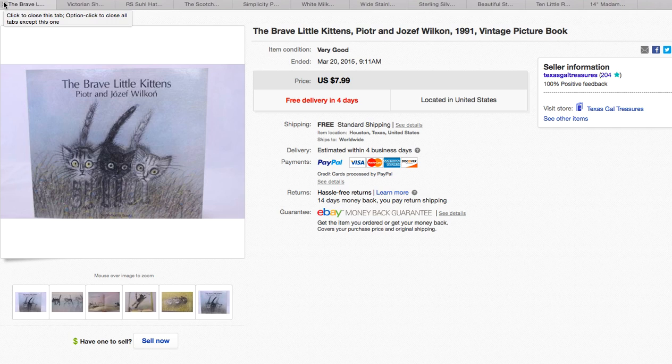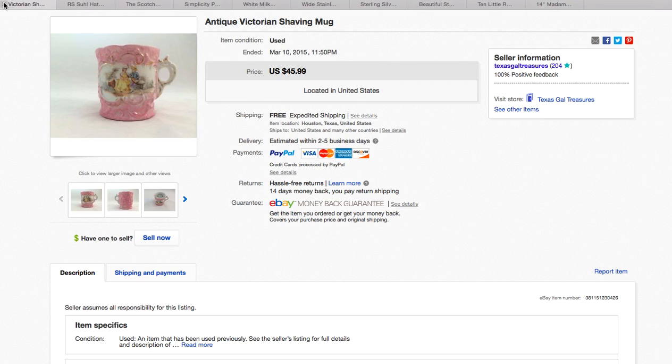Here's another Pinterest ding ding ding. This was probably one of the first things I pinned when I started working on my 'Books Galore' board — children's books. Brave little kittens — aren't they cute? So I sold that one, and then this one I've held on to. I've had it quite a while as well.